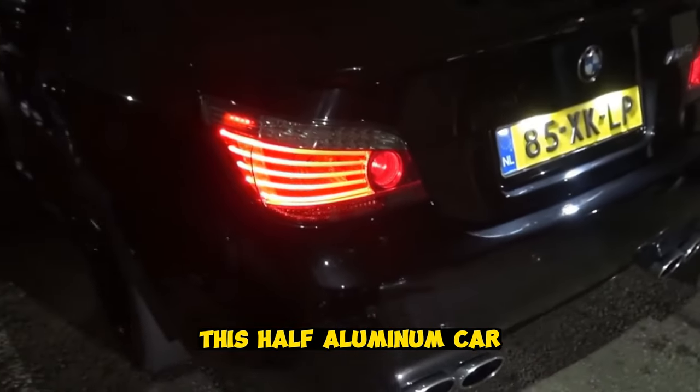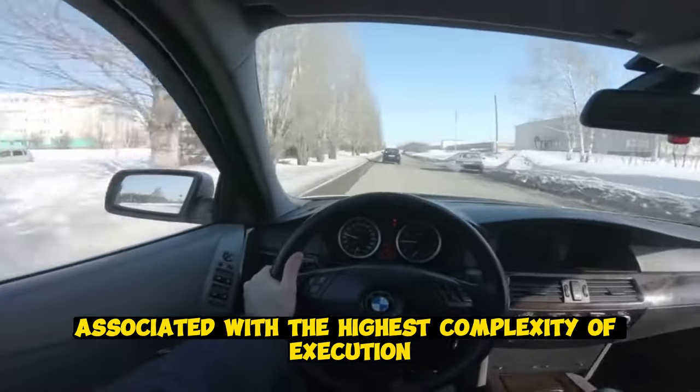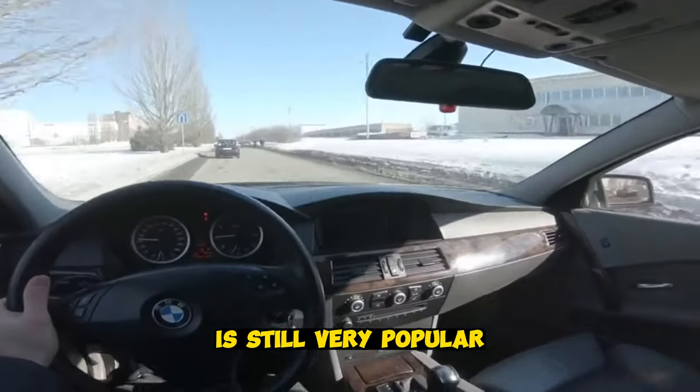This half-aluminum car, despite a fair number of flaws associated with the highest complexity of execution, is still very popular.